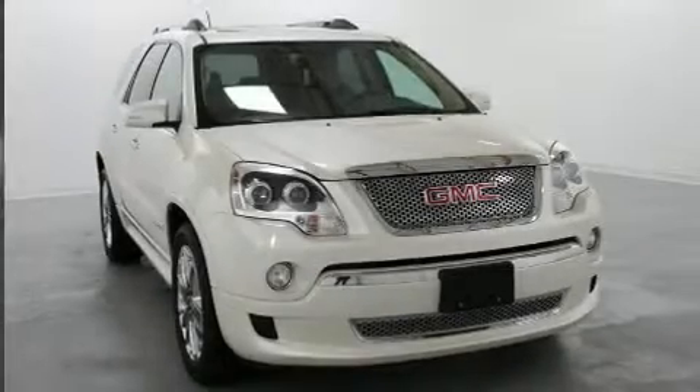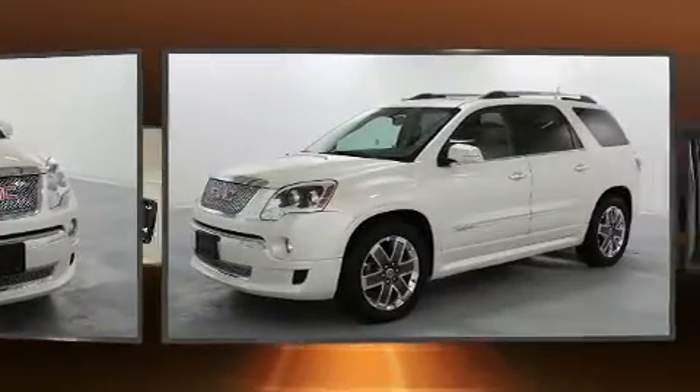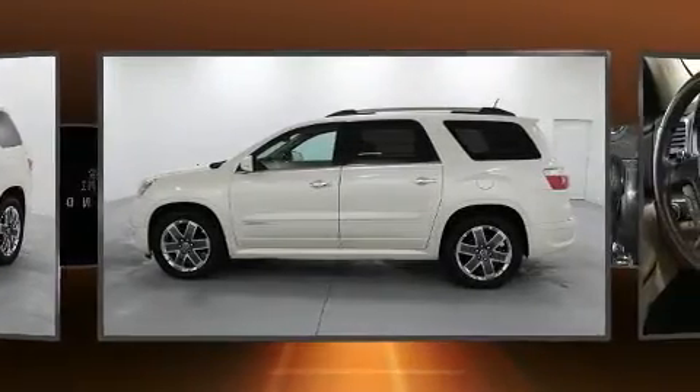You can expect a lot from the 2012 GMC Acadia. A 3.6 liter V6 engine pairs with a sophisticated 6-speed automatic transmission, and for added security, dynamic stability control supplements the drivetrain.